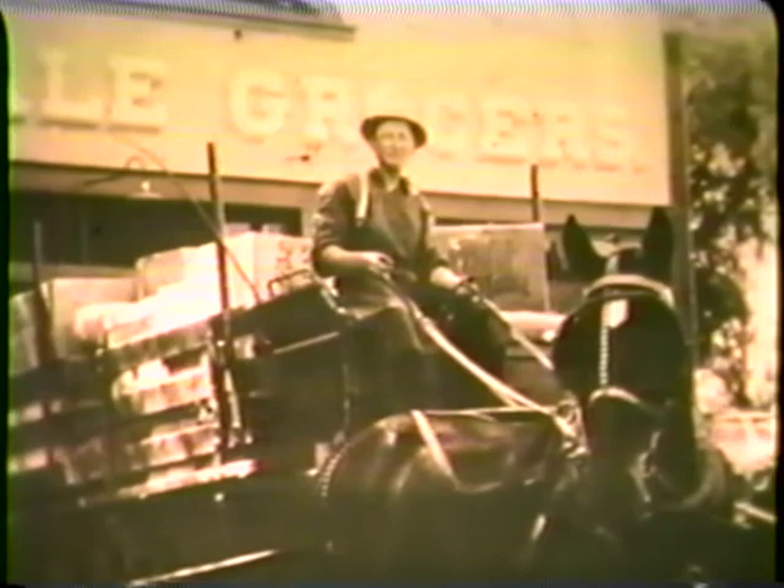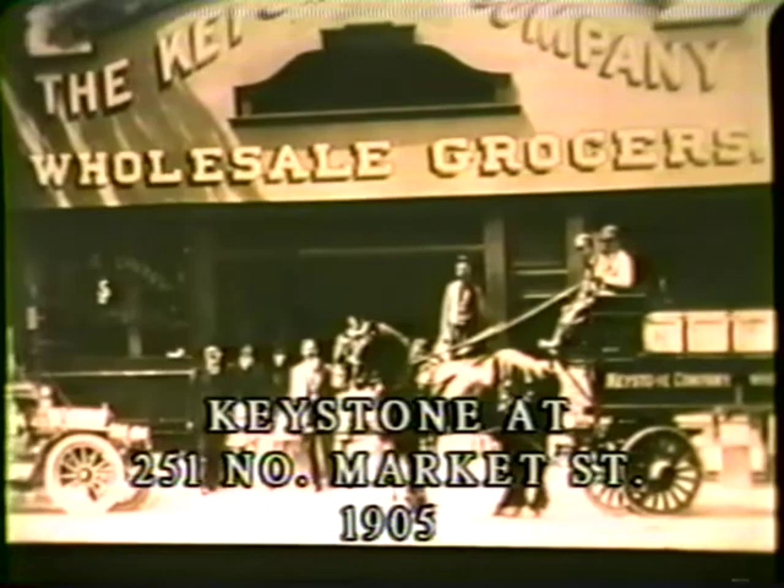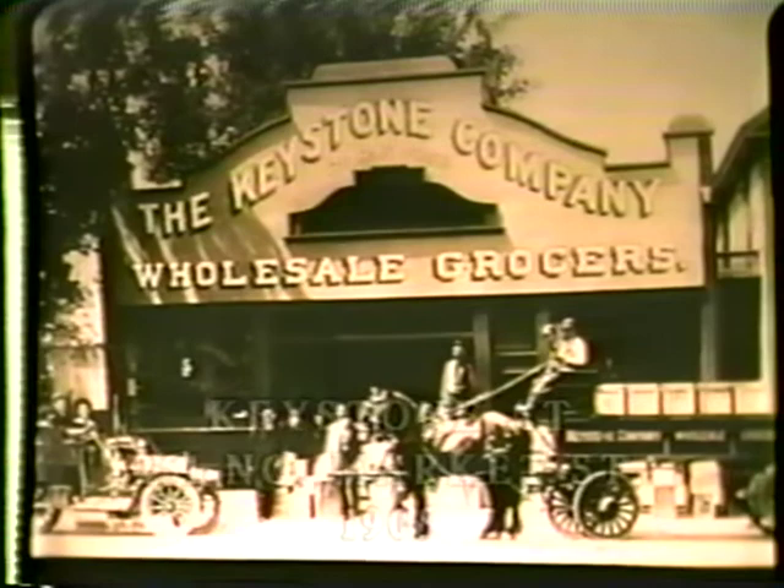Three times a week, Corris and Barney, the two horses, would pull their wagon and make the rounds. In 1905, Keystone Company was moved to this 251 North Market Street location with 40 feet of store frontage.